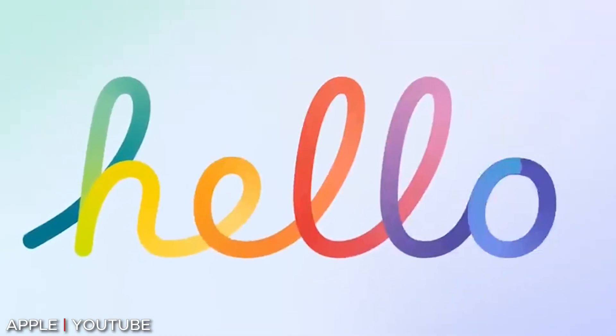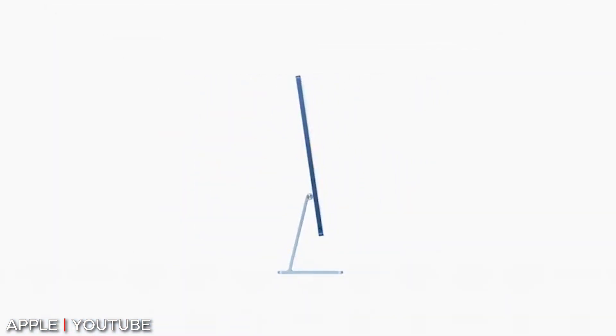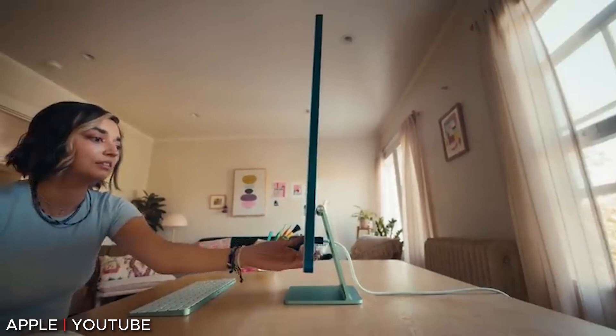On top of that, the update includes a slew of new features and enhancements. These include a new Hello screensaver, new emojis, hibernation support for M1 Macs, support for keyboard, mouse, and trackpad games that are compatible with controllers, and finally the ability to set the default audio output on your Mac to a HomePod stereo pair. For a full breakdown of this update, check out our article at makeuseof.com, linked below.